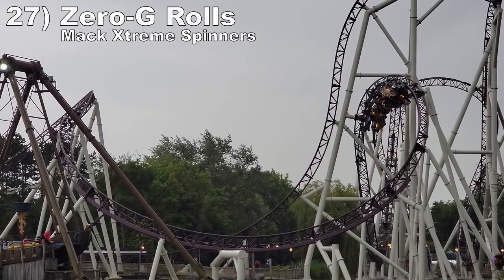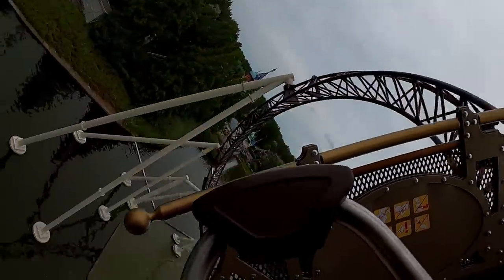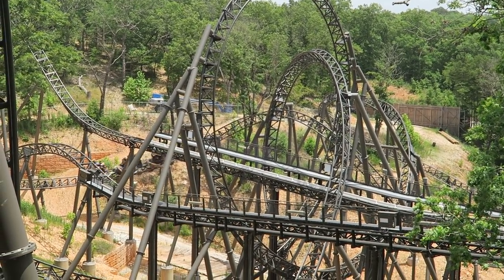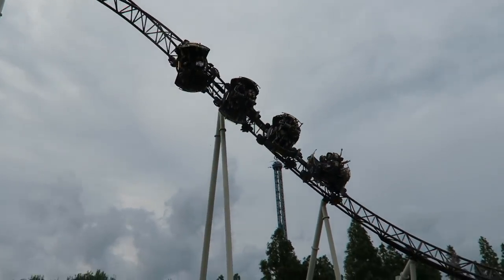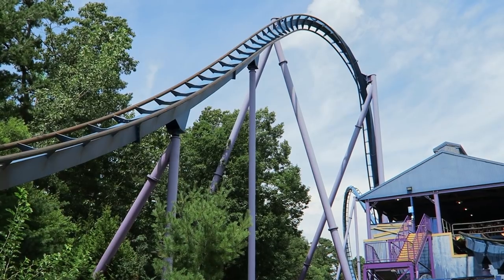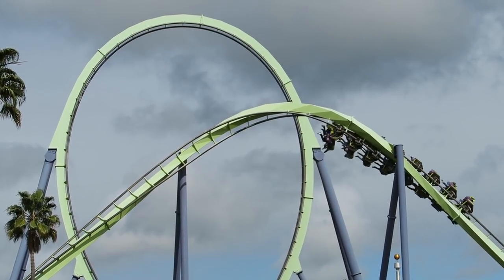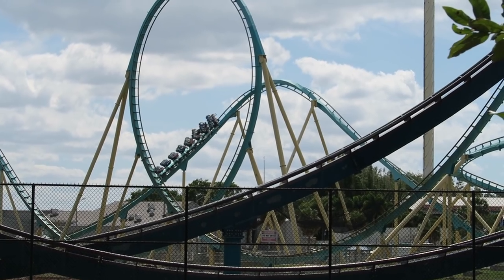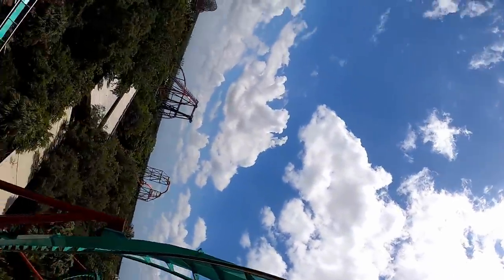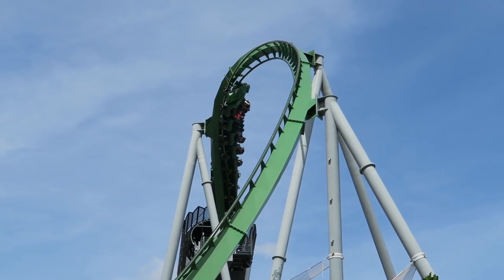Number 27: Zero-G Rolls on Mack Extreme spinning coasters. These Zero-G Rolls offer some float while also being super disorienting with the spin — in some ways they feel like a floaty backflip depending on the orientation at which you take them. Number 26: Zero-G Rolls on old school B&M loopers. They were super snappy as the world abruptly rotated 360 degrees around you. You'd sometimes get a pinch of hangtime and laterals as well, but they are most proficient in the whip department. My favorites are the ones on Kumba at Busch Gardens Tampa, Dragon Khan at Port Aventura, and the Incredible Hulk coaster at Islands of Adventure.